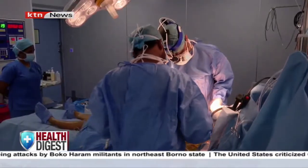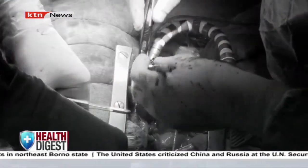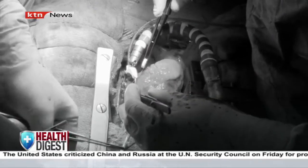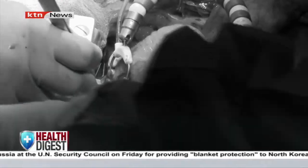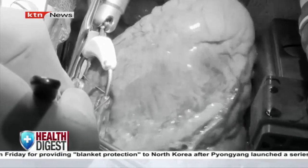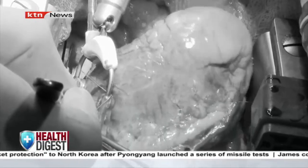Dr. Dube and his team aim to improve circulation to the affected heart muscles. To do this, they create a bypass — the grafted artery or vein bypasses the blocked parts of the coronary artery, carrying oxygen-rich blood to the heart muscle. The grafts can be harvested from different parts of the person's body: either from the legs, chest, or hands.